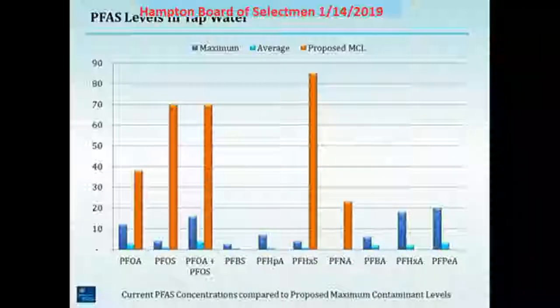New York has set a standard of 10 for PFOA and 10 for PFAS, significantly lower than the New Hampshire standards. You can see how our water measures up against those — the light blue average is much, much lower. The max level for PFOA was one sample with well number six at Mill Road in service, at about 11.7. These standards may change — they are proposed and DES is taking public comment. It's possible they could come down, but this is where our water stands relative to the standards as proposed today.